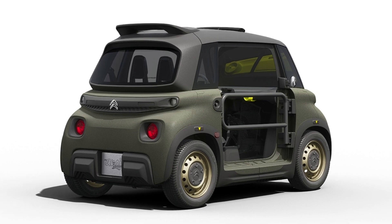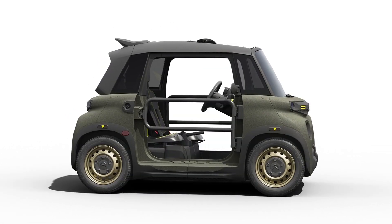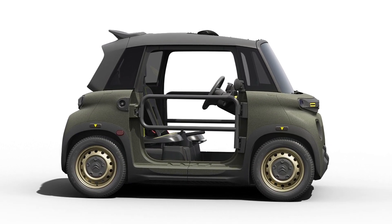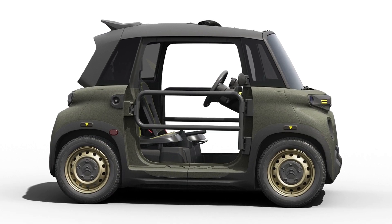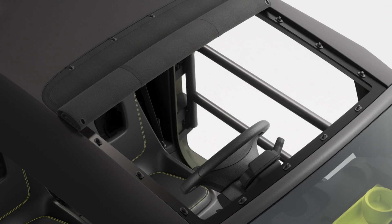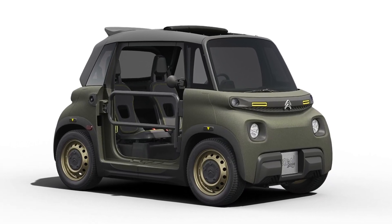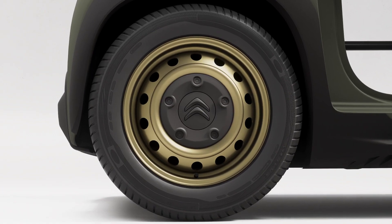In terms of design, the plastic body panels are painted in khaki combined with yellow accents, the removable fabric roof is painted in grey, and the new 14-inch wheels are gold painted. It also gets plastic cladding on the bumpers, fenders, and side sills, plus a new trim around the headlights and taillights, making it look more like a crossover.